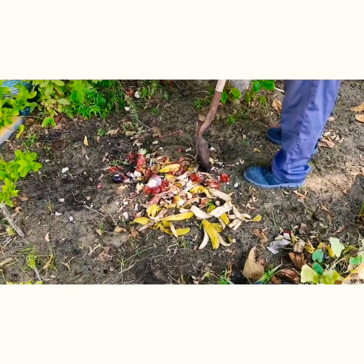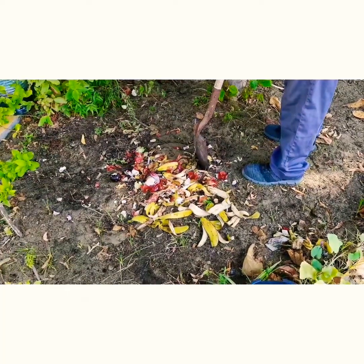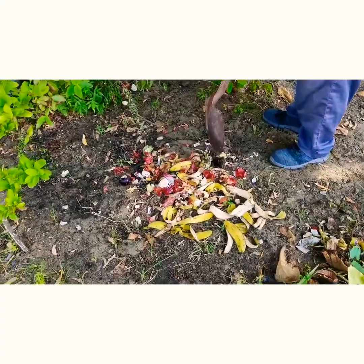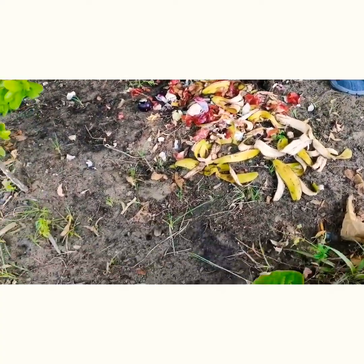Very good morning. See, how you are mixing directly the vegetable fruit waste in the sand, in the land. See, here, this is all brought from the home. Now, you put it in the land only here.